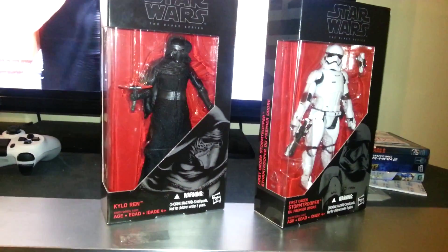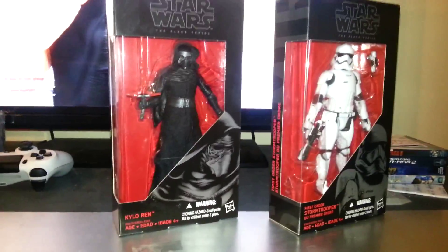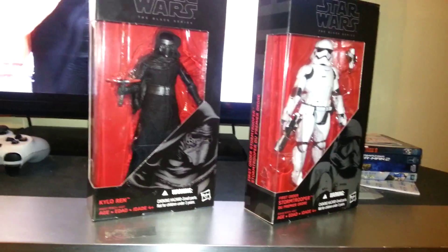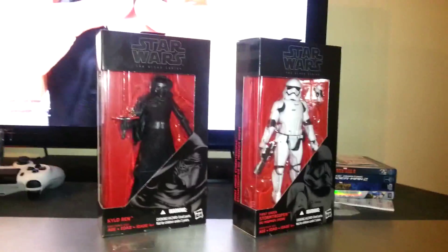What's up you guys? Nathan Bell here. So I wanted to do a Force Friday video. I went to my closest Super Walmart, which was about 45 minutes away. I wanted to pick up Kylo and a Stormtrooper, and they had both — they had a bunch of stock.